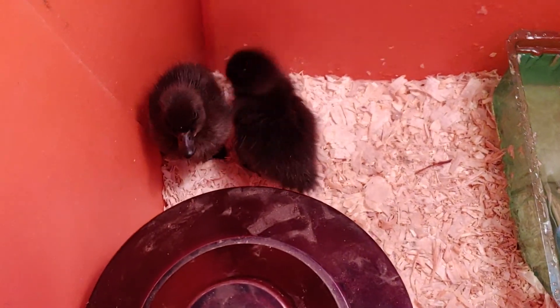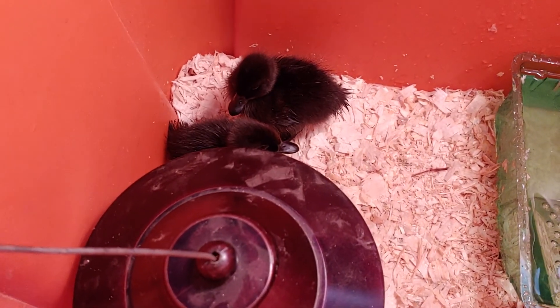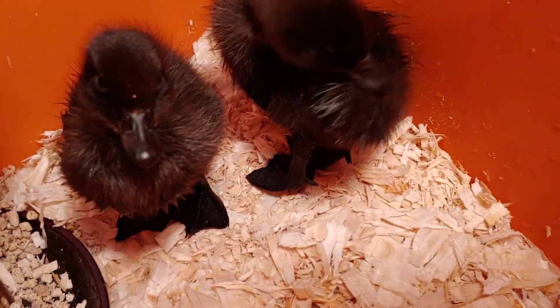I really hope they're females because I really like these ducks. Look how dirty they get their water already - though it's not as bad as the grown-up ducks. I like the adults, but yeah - say what's up guys!